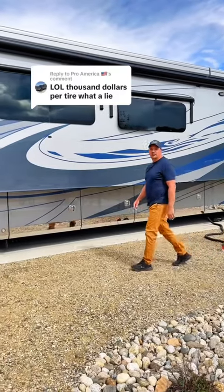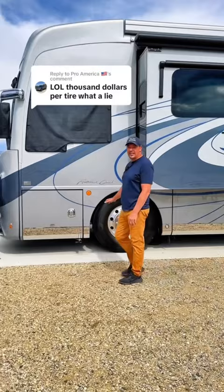We recently shared a video that our RV tires cost over $1,000 a piece and we have 8 of them. We then got a ton of comments from people telling us we were either liars or that we needed to get cheaper or more common tires.